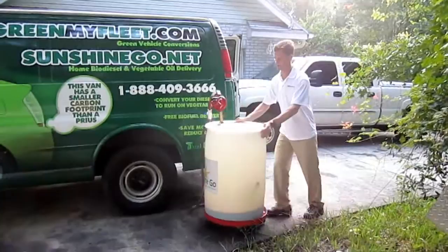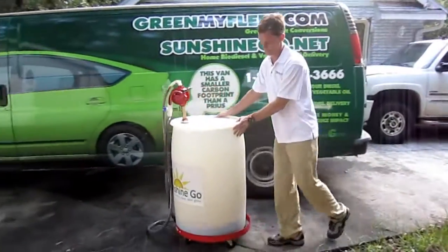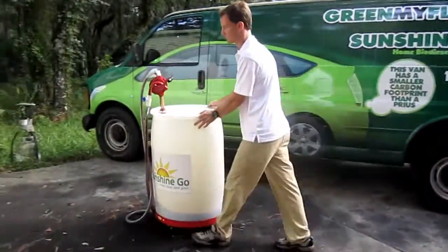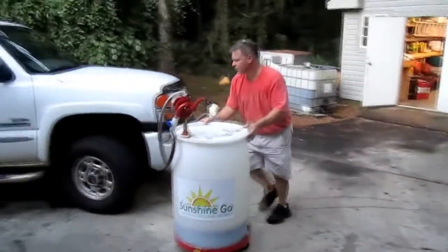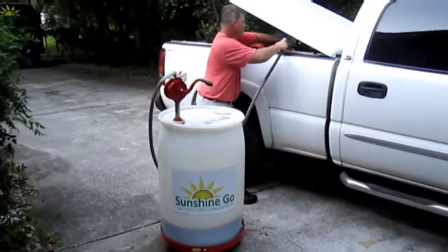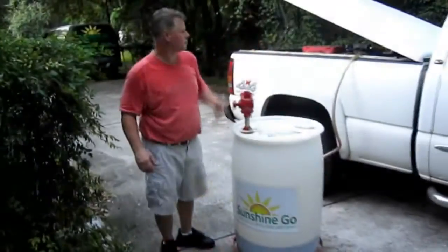In step two, Sunshine Go will deliver an easy-to-use home vegetable oil fueling station to your home or office and fill it with clean and safe refined vegetable oil biofuel ready to fuel your vehicle's daily activities.